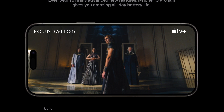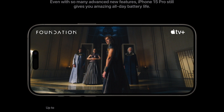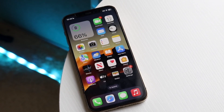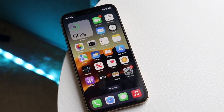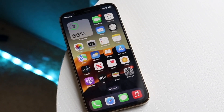On top of that, this is the lightest pro model iPhone Apple has ever made. They also have the thinnest borders on any pro model iPhone they've made. The camera quality on these iPhones is also going to be improved coming from the iPhone 12 Pro.